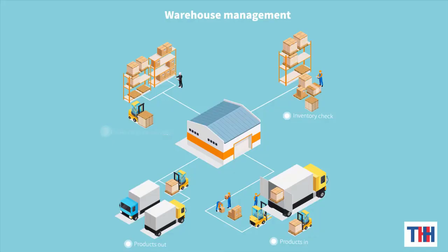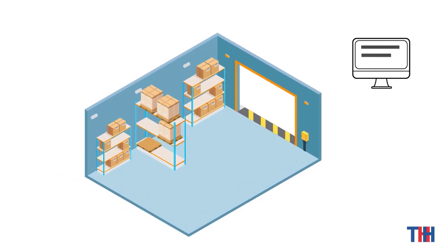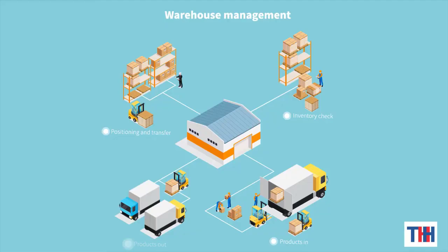The third process is products area positioning and transfer. The control center judges the storage area of each product according to the reader network, counts the usage of the warehouse, and arranges the storage location of new incoming products accordingly.